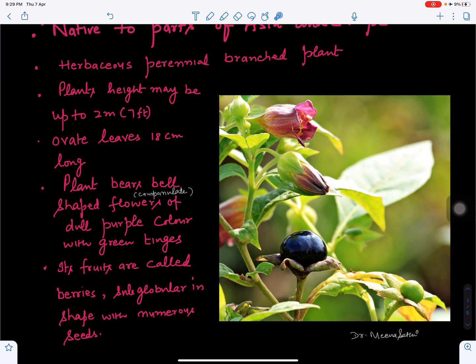The height of the plant may go up to two meters or seven feet, and the shape of the leaf is ovate. The plant bears flowers with sepals and petals; the shape of the flower is bell-shaped, also called campanulate. The flower color is purple with green markings. When the fruit ripens it forms a berry, black in color, sub-globular in shape, and containing many seeds inside.